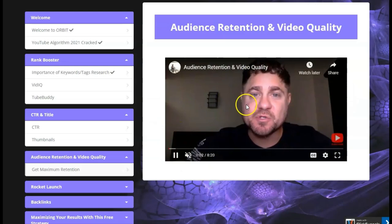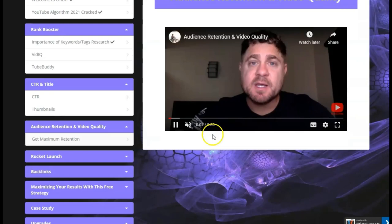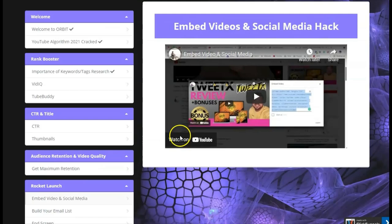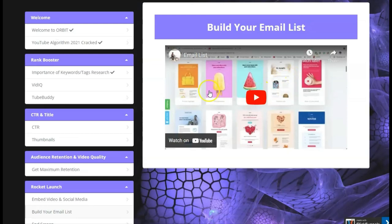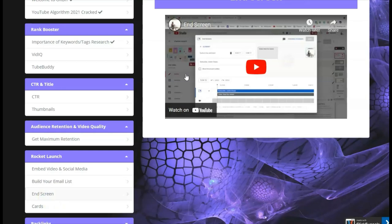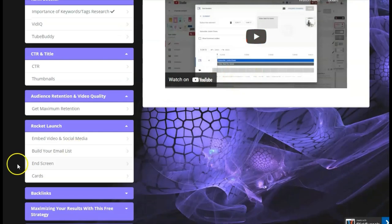There are also details about rocket launch, embedded video, and social media. It will explain what embedded video is and how to build your email list. It also shows you how to create your list and start building it with these videos. It will also show you how to use the screen feature in YouTube Studio to maximize your video, get more information, and then how to use cards to help boost your video.